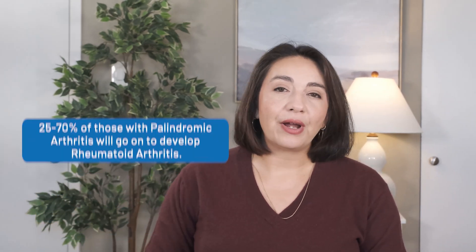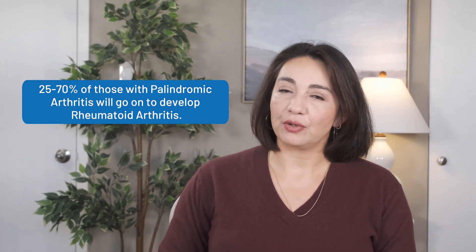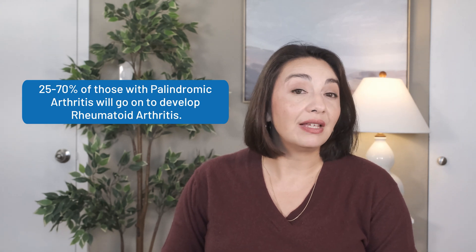Palindromic arthritis is a well-recognized phenomenon within rheumatology, but most other doctors don't know too much about it. Palindromic arthritis can often be the first sign of impending rheumatoid arthritis and has been getting a lot more attention lately as we focus on how to better diagnose rheumatoid arthritis earlier. Depending on the study, anywhere between 25 to 70 percent of those with palindromic arthritis will go on to develop RA.